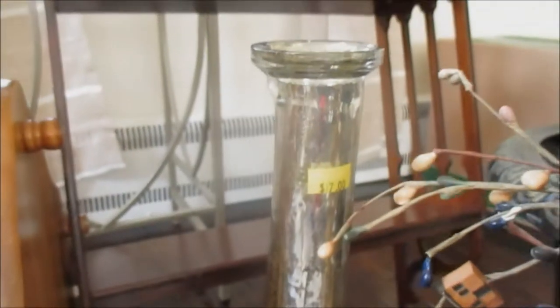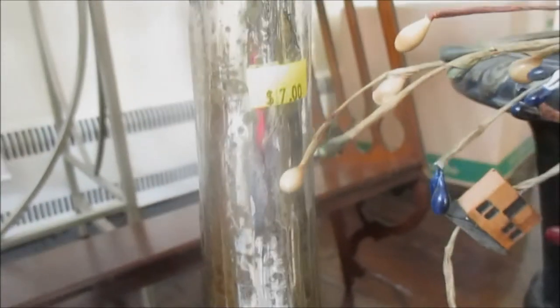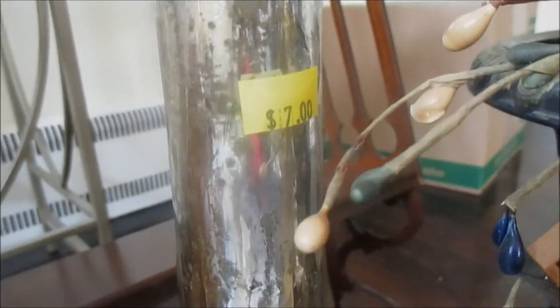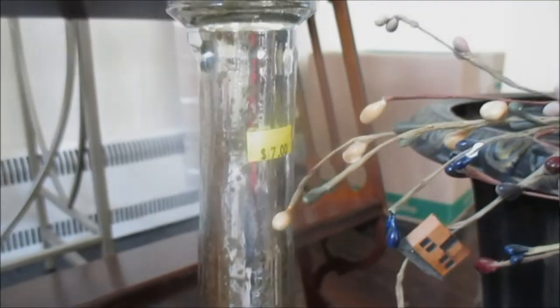And then this baby right here — I found her just tucked away in a little corner. She is gorgeous. She is a vase, and I paid $7 for her. It's like mercury glass details on there. I just love it so much. It's very heavy, so it's very sturdy. I can't wait to use it somewhere in the house.